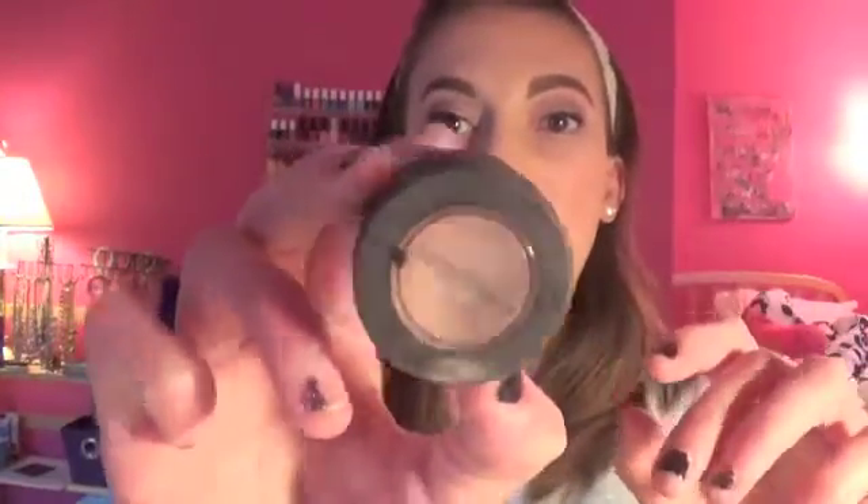Next is a Smashbox shadow that I have no idea what the name is. This has been around for way too long, but it's a nice champagne color I like wearing all over my lid for teaching or interviews. I'm trying to clear this out because when I started project 10 Pan I had already hit pan on it, but now I just want to finish it because it's been in my collection for too long.